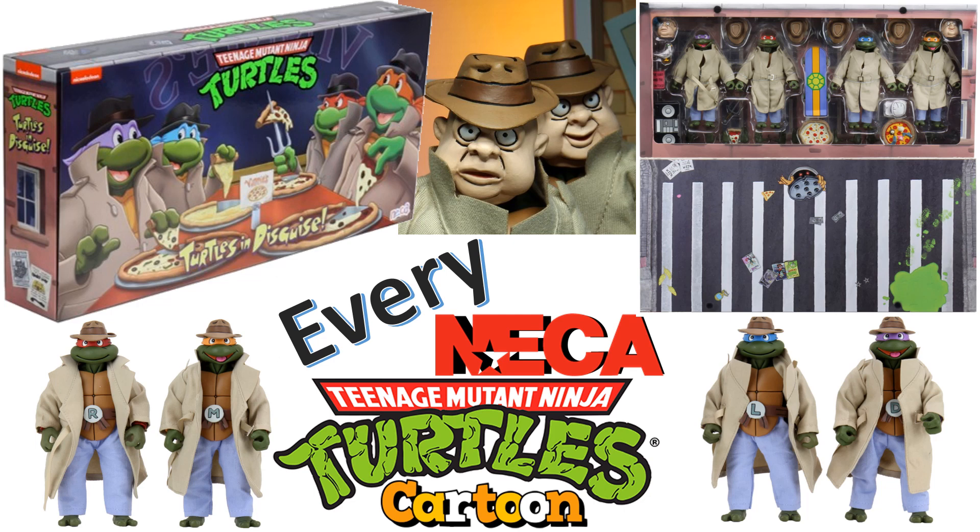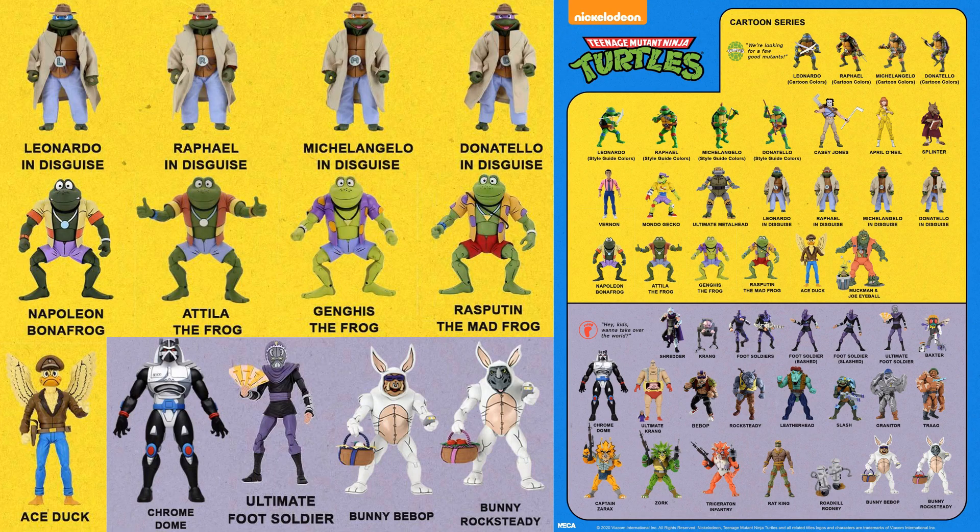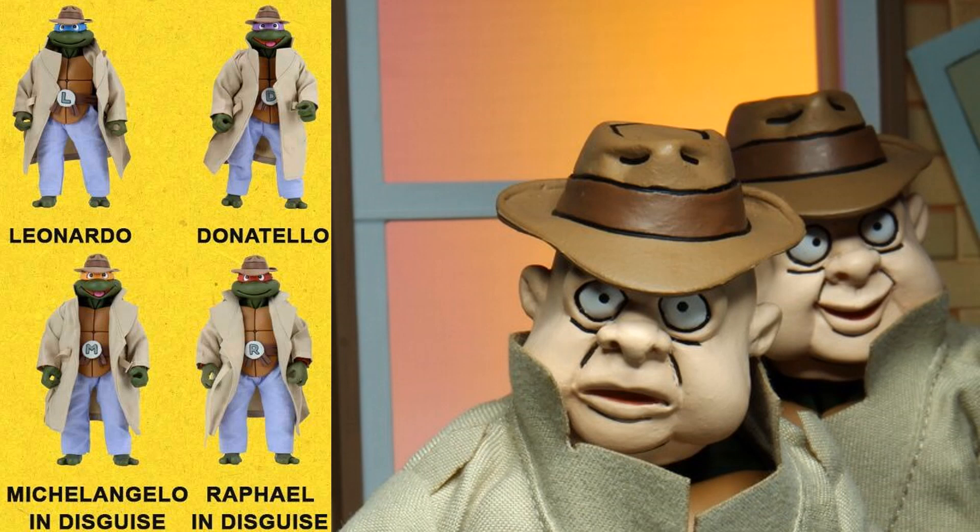What's up guys, it's Zach Jack Damak with another NECA TMNT video. This time I'm talking about the cartoon Turtles in Disguise. The first time we saw the Turtles in Disguise was on the 12 Days of NECA, where they showed off the turtles, the frogs, and Chrome Dome for the first time. We actually saw a little tease of them before that where they showed off the masks and the hats.